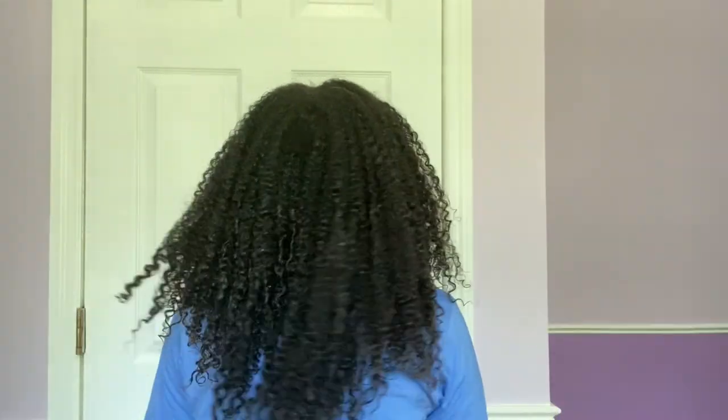The time is now 12 noon and this is what my hair is looking like. The ends are pretty dry but the hair shaft and the roots are still very wet.